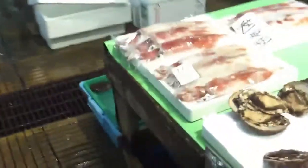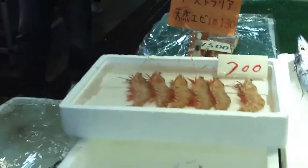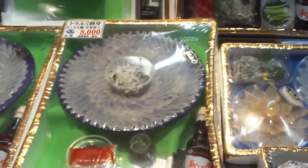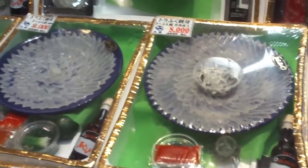Check out these squid. Look at the size of these shrimp. This is Fugu — this area's Meibutsu is Fugu.